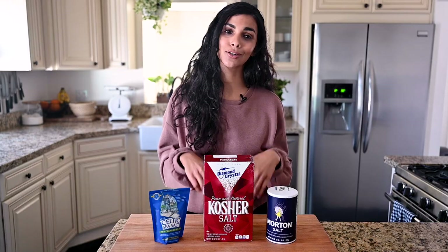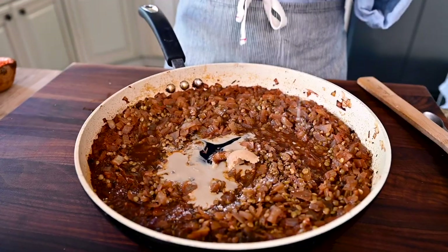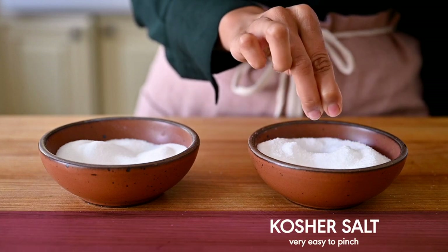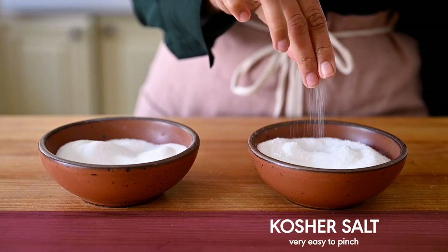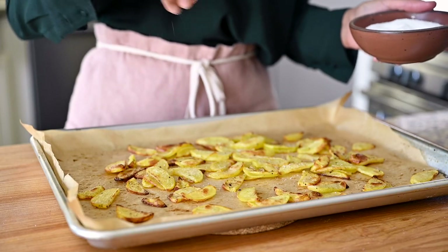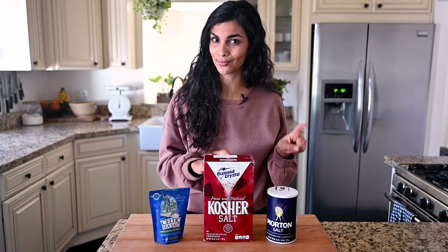What I recommend you do instead is to primarily rely on kosher salt in your cooking. That's what most restaurant chefs do as well, so you're in good company. I really like using Diamond Crystal kosher salt because it's got this light, flaky, coarse texture that dissolves easily. It's also really easy to pinch and it's about half as salty as table salt, tablespoon for tablespoon. As a result, you have a lot more control over how much salt you're adding and you're a lot less likely to over salt your food.